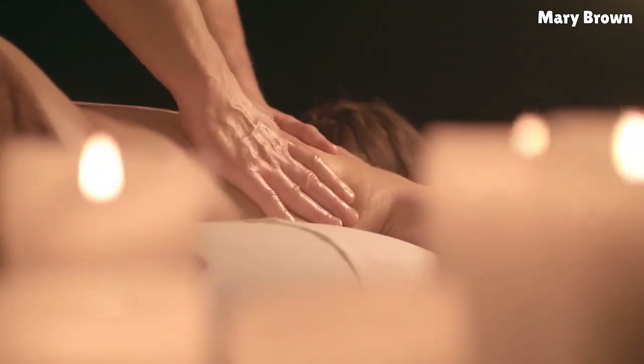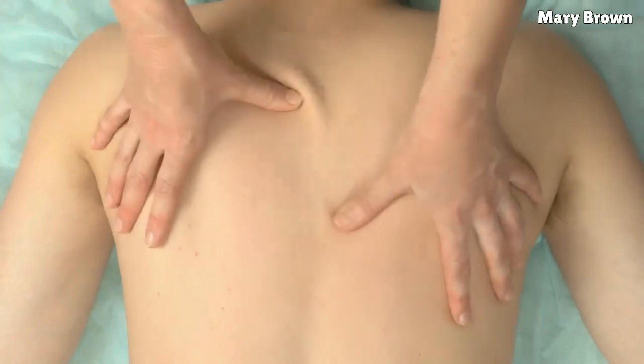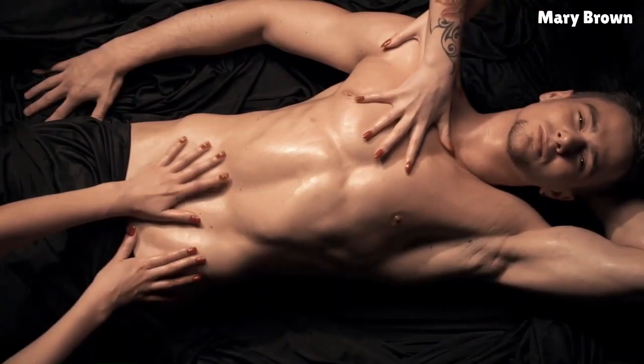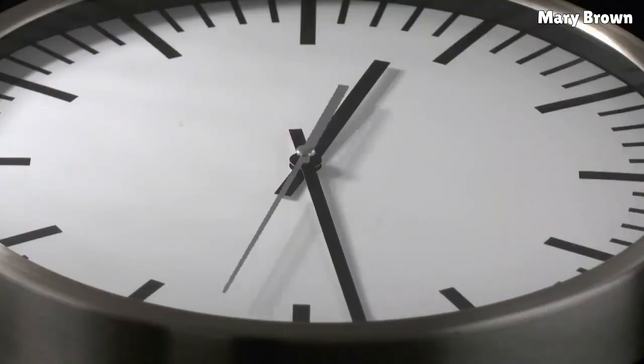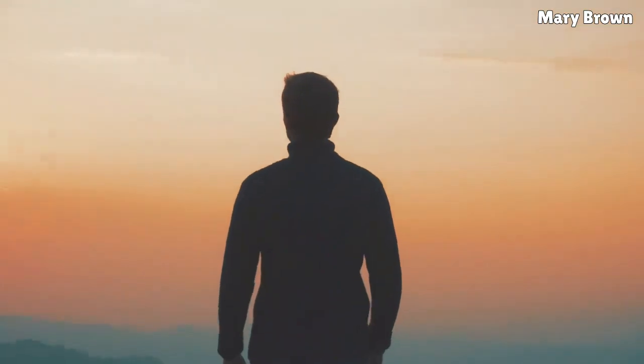Lie on your back and relax. Put your fingers just below the breast bone sternum where you can find your rib cage. Next, apply downward pressure and slowly move towards your belly button. Repeat for 5 minutes. Do this twice daily, once in the morning and once in the evening.